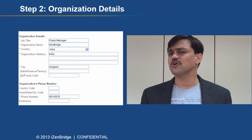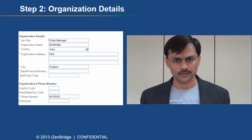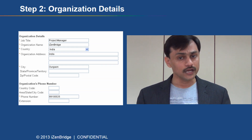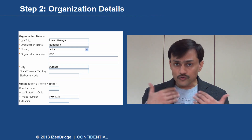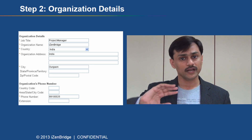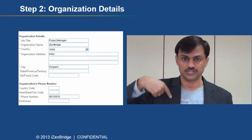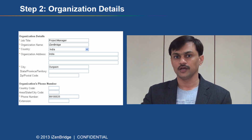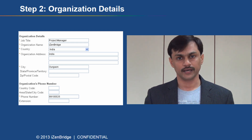Step two is about organization details — physical address, phone number, state, country, and similar information about your organization. If you have performed multiple projects in the same organization, you can write the organization details once and pick them from saved organization details, so you don't need to enter them again and again.